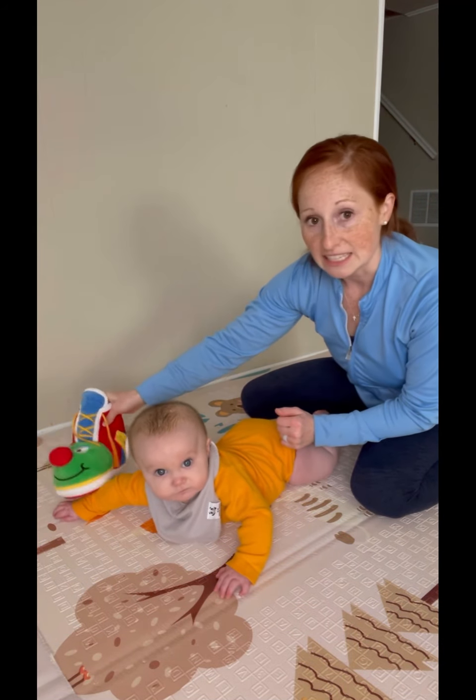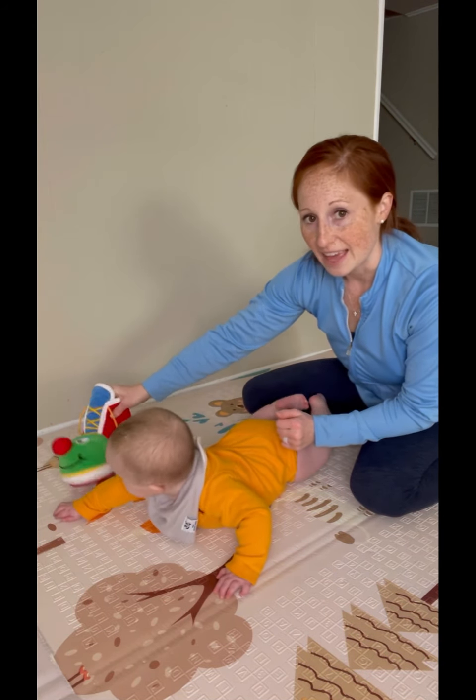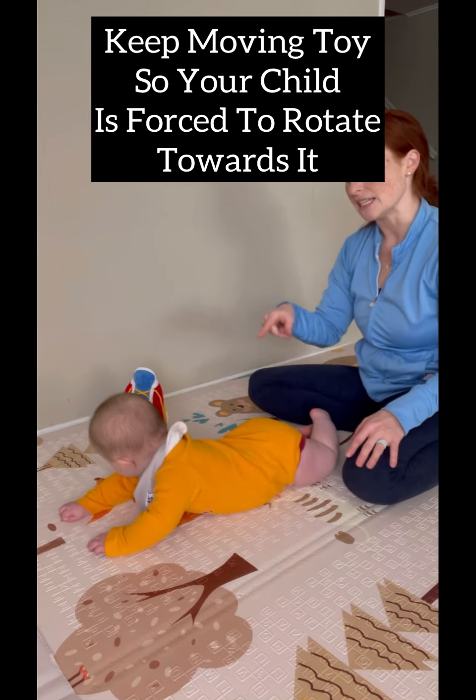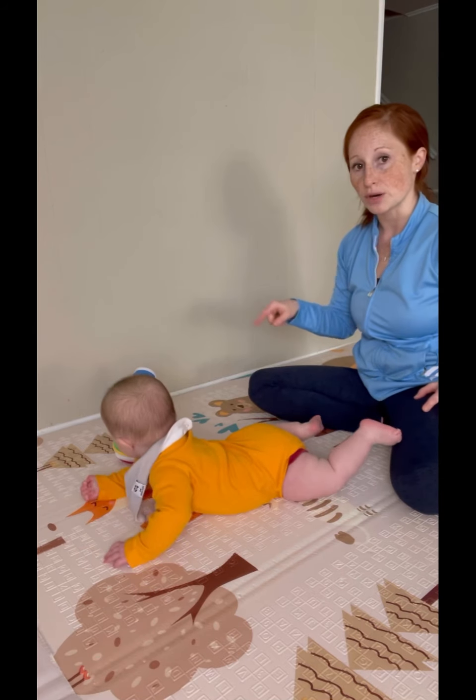And then as he gets it, he touches the toy, and then I just move it further and further. So it's within reach and within sight, but he still has to move and rotate towards it.